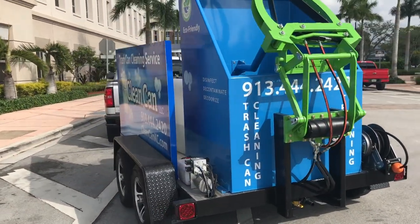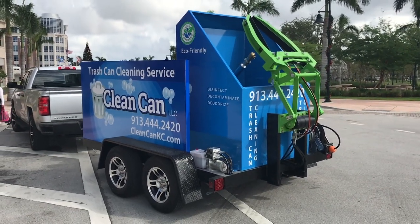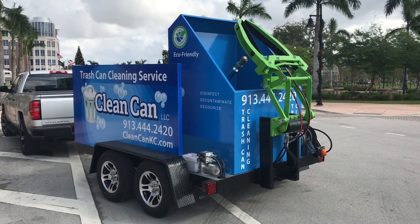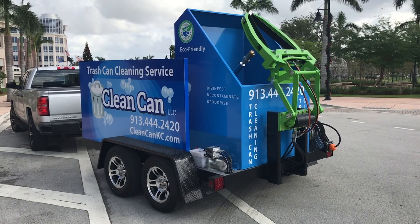Everything here is made of stainless steel or aluminum — aluminum planks, aluminum rims. It's a great looking trailer: super cost effective, real efficient, super lightweight. It's become our number one seller as far as the trailers are concerned.